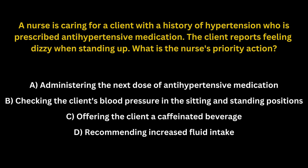A nurse is caring for a client with a history of hypertension who is prescribed antihypertensive medication. The client reports feeling dizzy when standing up. What is the nurse's priority action?